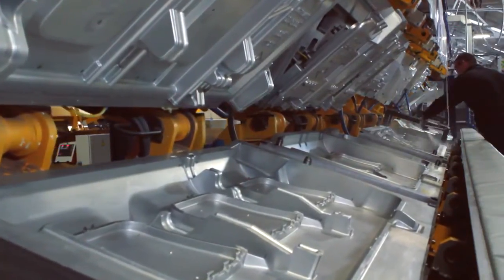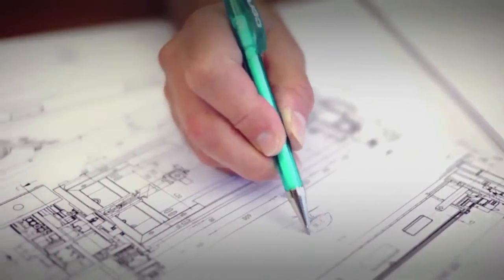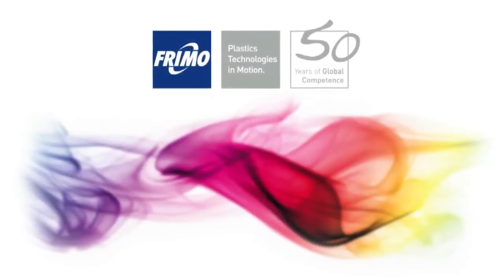We have designed the equipment in conjunction with Fremo. Fremo have essentially done an excellent job for us in terms of designing a very reliable, professional piece of equipment, providing us with many years of quality components.